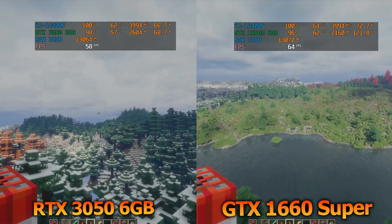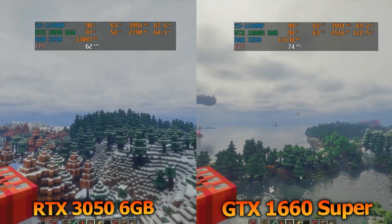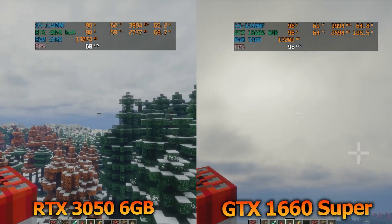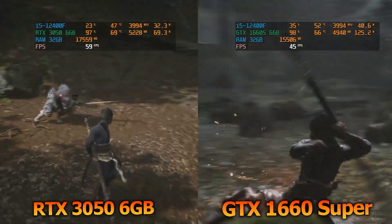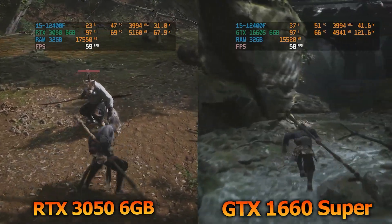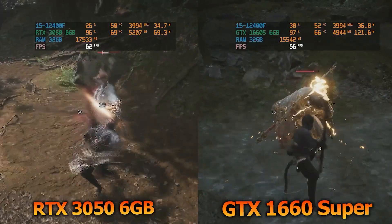In Minecraft with shaders, both the 3050 6GB and the 1660 Super were pushed close to full load. The 3050 managed 74 FPS while drawing only 68 watts, whereas the 1660 Super delivered 70 FPS but consumed a hefty 123 watts. In Black Myth: Wukong at medium settings, the 3050 hit 57 FPS while the 1660 Super managed 55 FPS. The big difference was power: 69 watts versus nearly 120 watts. Performance was nearly the same, but the 3050 ran far more efficiently — cooler, quieter, and easier on power.